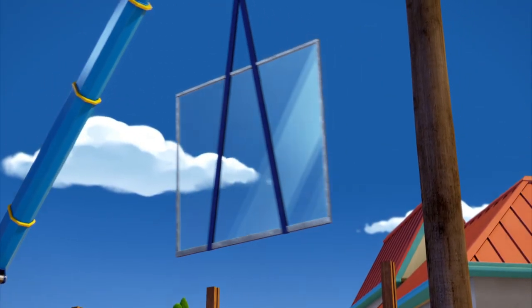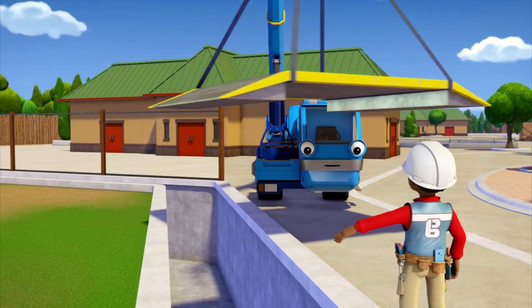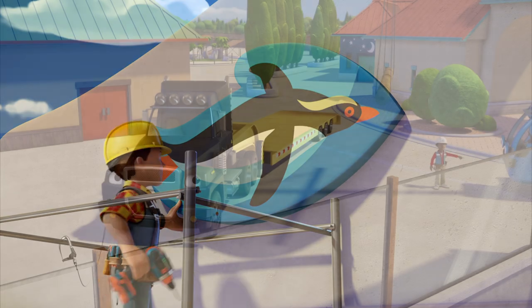We're all together, meet the team. We're working as a team. We're busy doing lots of jobs, a happy family. Everybody shout — ha ha — everybody clap!